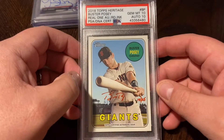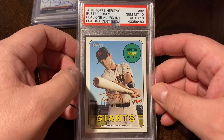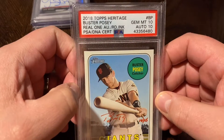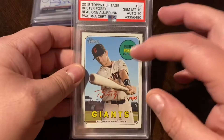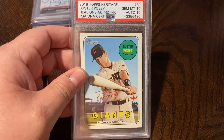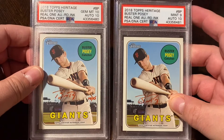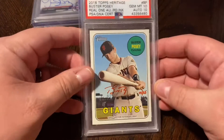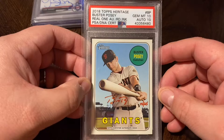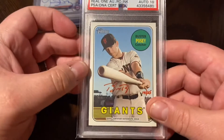Nice Heritage pickup here — Buster Posey, one of the best catchers of the last decade and definitely a future Hall of Famer. This is the 2018 Topps Heritage Real One Auto, red version, numbered out of 25. I actually have two of these — one numbered 16 which got a nine, and this one which got a 10. I'll probably be selling the nine on my eBay page now that I've upgraded. A gem mint 10 auto, low-numbered, one of the best catchers out there — really excited to grab that.